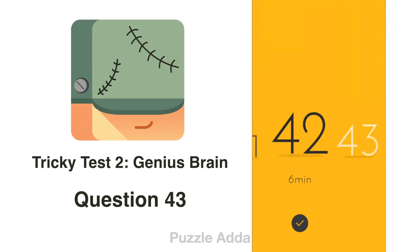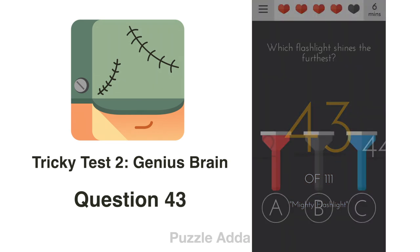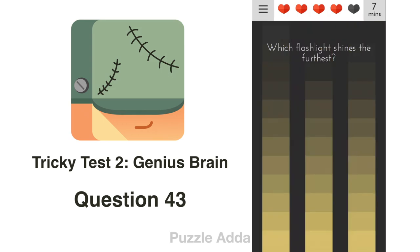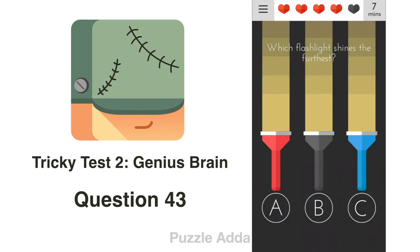Question 43: Which flashlight shines the furthest? We rotate our phone 180 degrees. As you can see, the red flashlight shines the furthest. So A is the right answer.